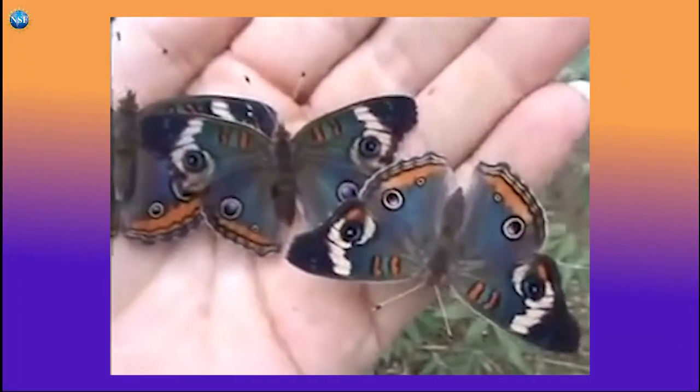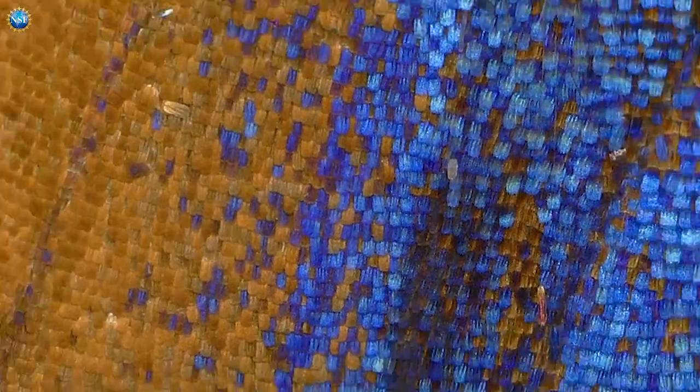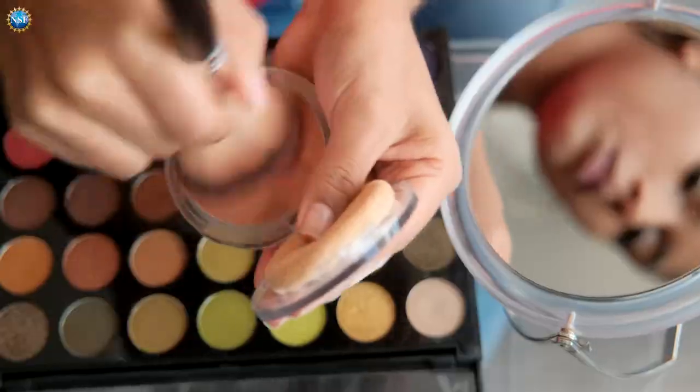Future research into how butterflies produce photonic nanostructures with optical properties could help engineers develop new ways to produce photonic nanostructures for solar panels or iridescent colors for paints, clothing, and cosmetics.